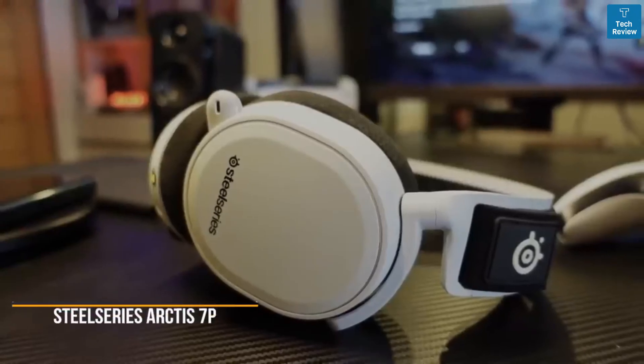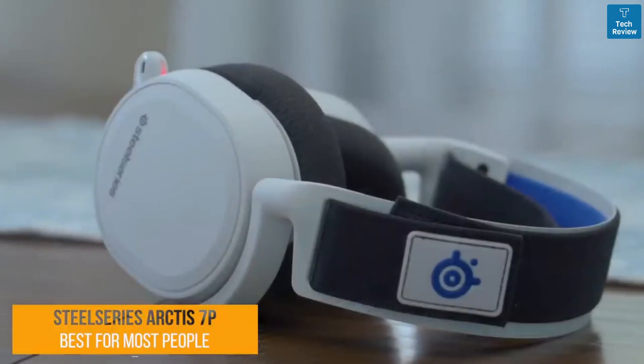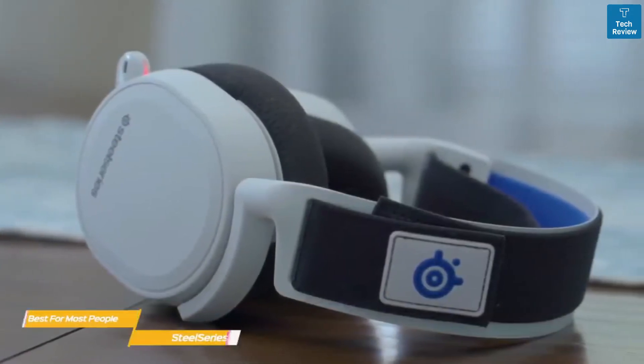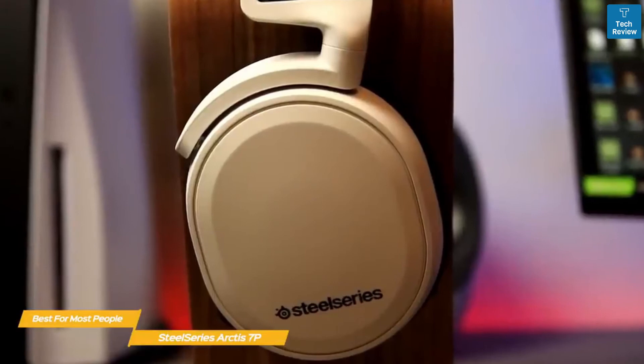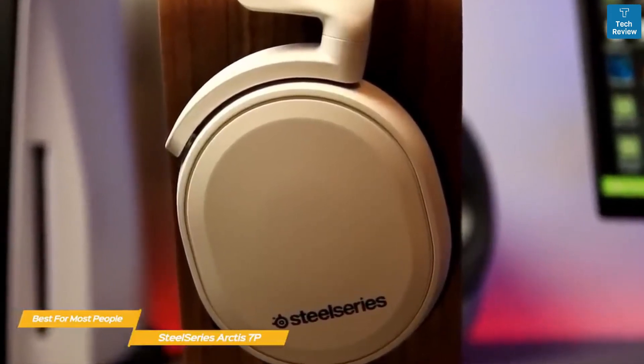Next up, the SteelSeries Arctis 7P, our pick for best PS5 headset for most people. The SteelSeries Arctis 7P wireless headset is designed specifically for PlayStation 5 with backwards compatibility on PlayStation 4, PC, and Nintendo Switch. It has 24-hour battery life for non-stop gaming and a comfortable, durable build for years of wireless gaming.